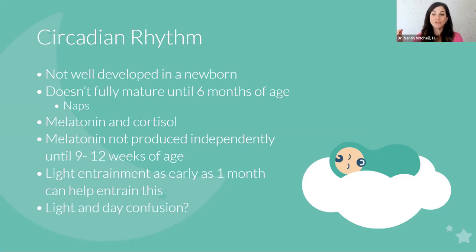Melatonin signals your brain that it's time to sleep at night. The witching hour — that period between about 6 and 9 PM in the newborn stage where kids are fussy and cluster feeding — starts to recede generally around 10 to 12 weeks, which is interesting because that's when your little one starts to produce their own melatonin independently, signaling their brain that it's time to sleep.